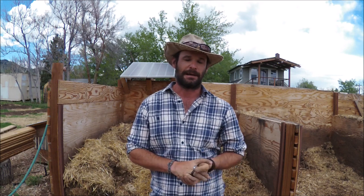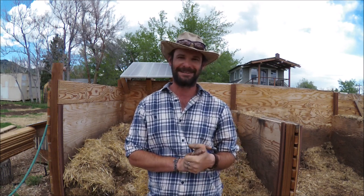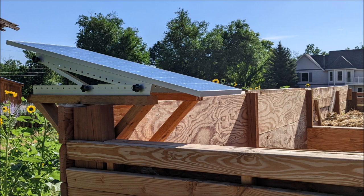We did keep it going up until about January, and it was working well enough. The cold will shut the microbial activity down, and we did have a cold winter. Perhaps in one of our more mild winters we could keep it going the whole time. One thing that does need to happen is the solar panel needs to be adjusted for the winter.